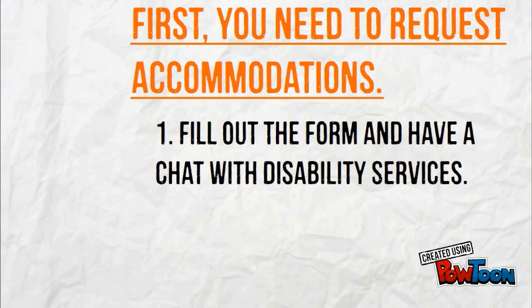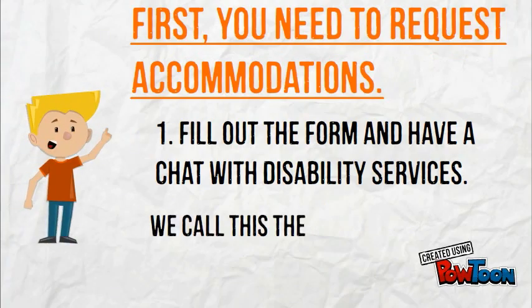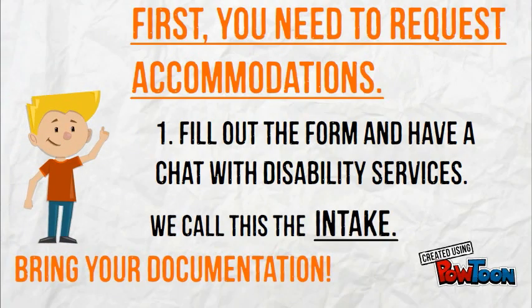First, you need to request accommodations. Fill out the form and have a chat with Disability Services. We call this the intake.